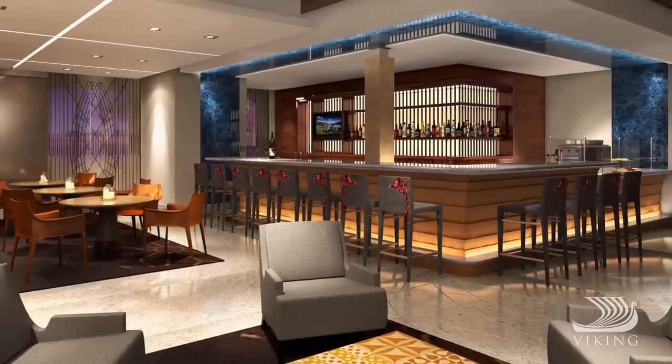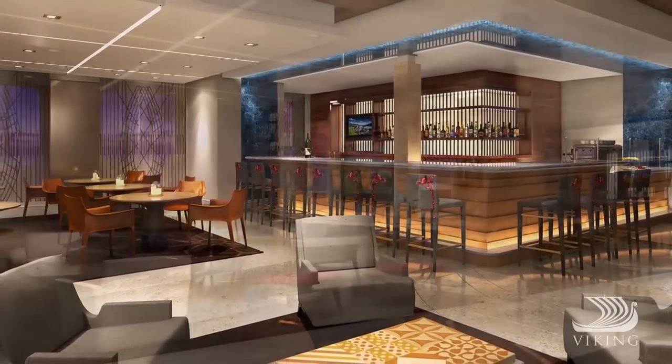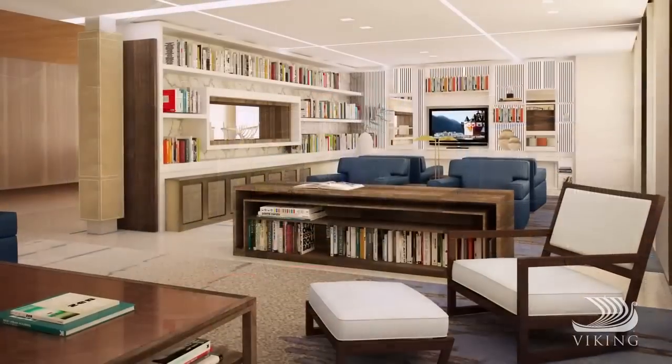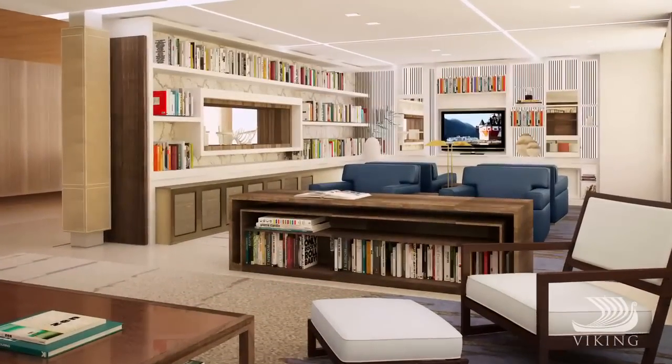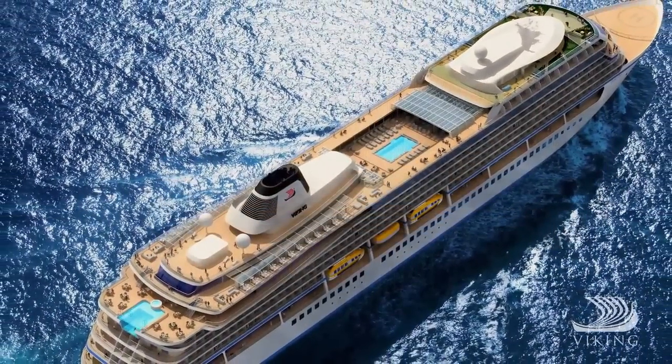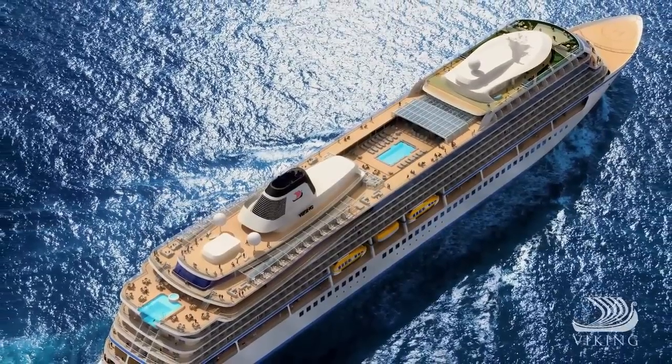A small ship thoughtfully designed to enrich your journey in every aspect. And being intimate in size, we're able to dock in prime locations. We also use the latest green technology, as Viking Star meets the strictest environmental regulations.